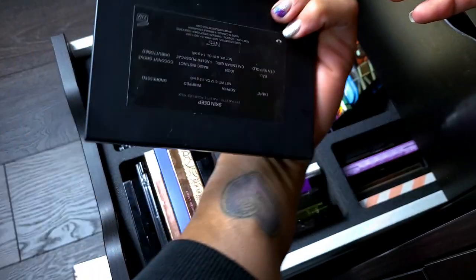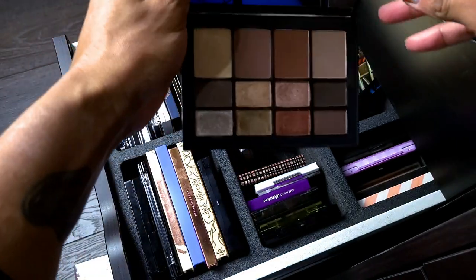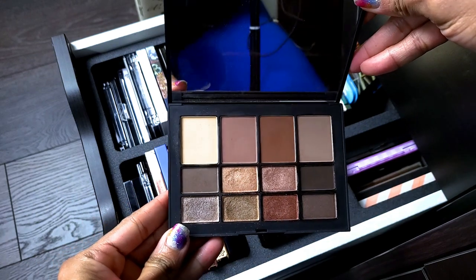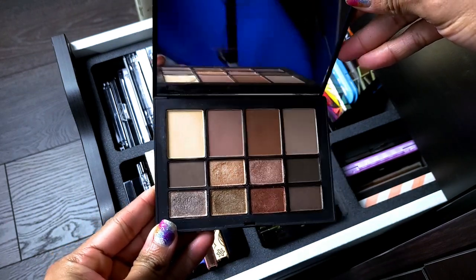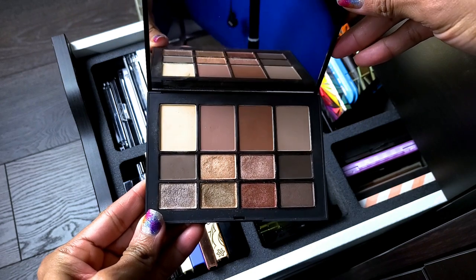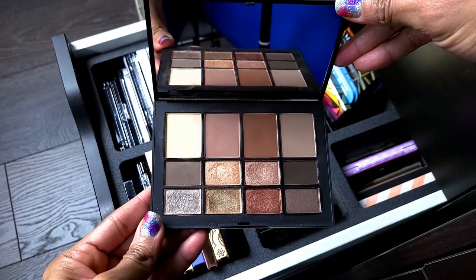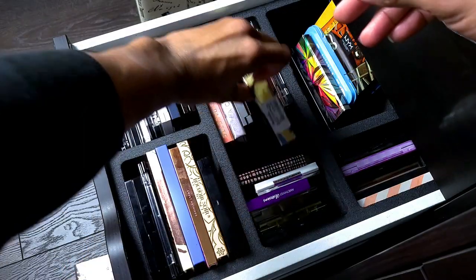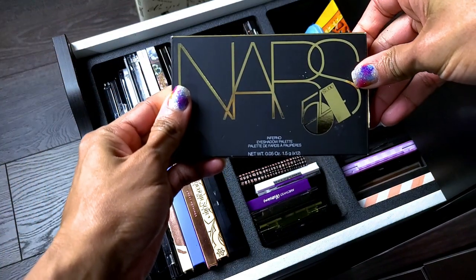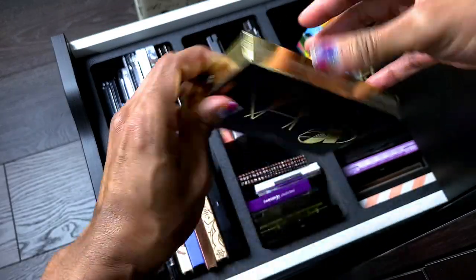This is the NARS Skin Deep Eye palette. It says it's an eye palette but I actually use these shades on my face. I love this palette — I love the shades and the range in it. It's also kind of cool-toned so definitely keeping this.